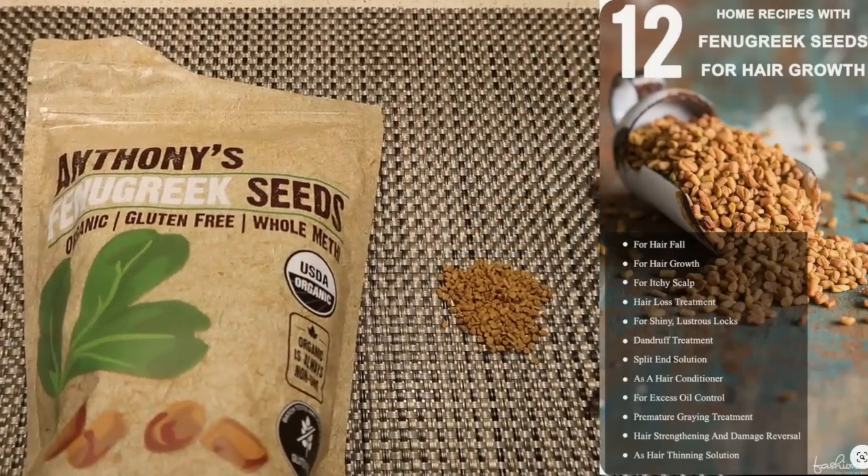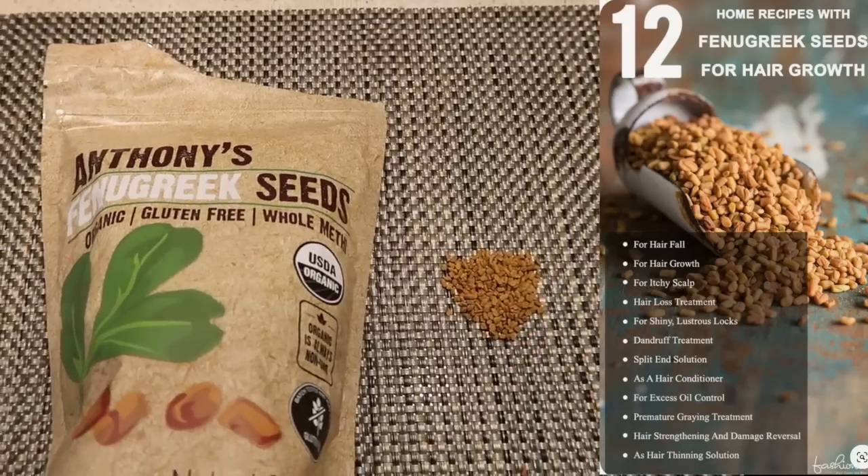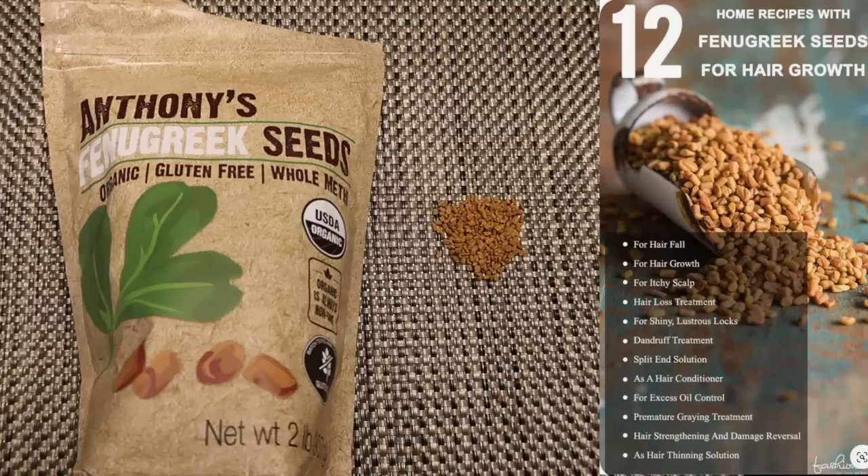Fenugreek seeds have a ton of different benefits and are often referred to as a miracle seed. They can be used to reduce hair fall, to promote hair growth, for an itchy scalp, hair loss treatment, for shiny lustrous locks, dandruff treatment, split-end solution, as a hair conditioner, for excessive oil control, premature graying treatment, hair strengthening and damage reversal, and also as a hair thinning solution.